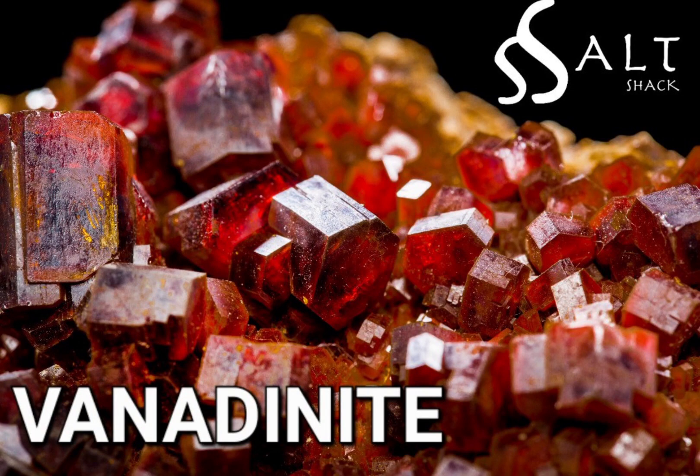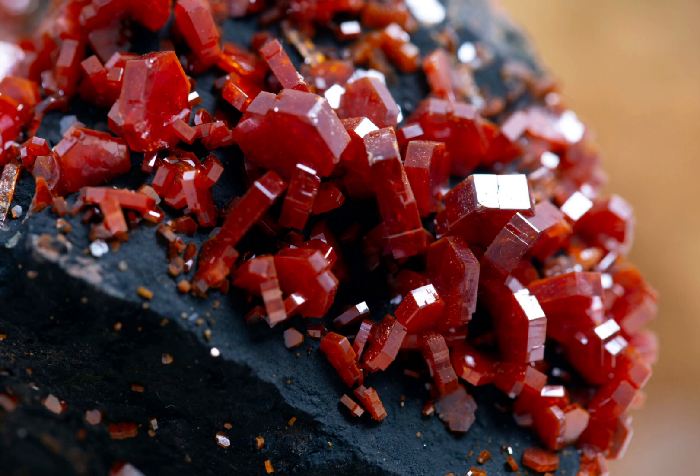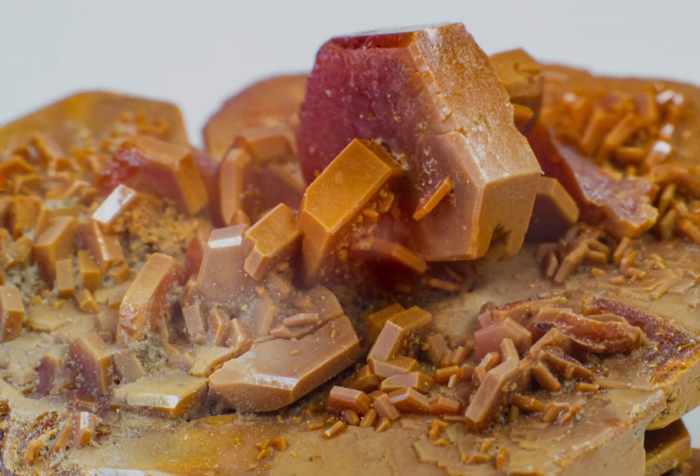Vanadinite is a mineral that is composed of lead vanadate and chlorine. It's a relatively rare mineral that is found in arid regions and is known for its bright red and orange colours. Vanadinite crystals are prized by collectors for their beauty and rarity, and they have a large number of unique properties that make them interesting to scientists and mineral enthusiasts alike.